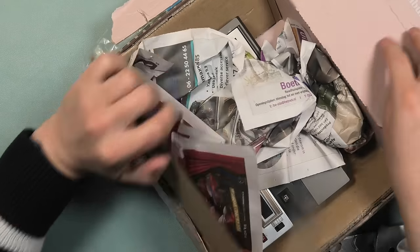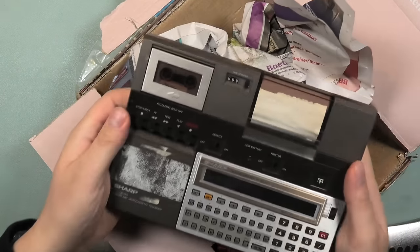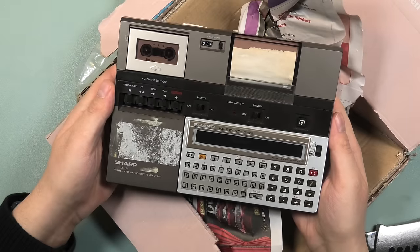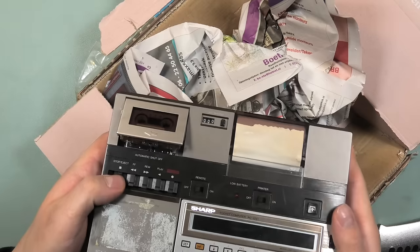Welcome to the second episode of Adventures in Archiving. It's a mix of words I know you might find unexpected. This time we will be focusing on what I'm unboxing here — the Sharp PC-1251, incorporated into the Sharp CE-125, an unexpected purchase.